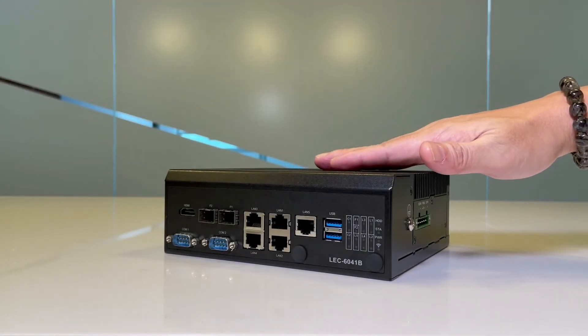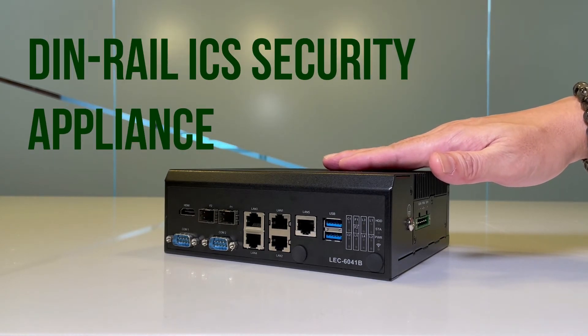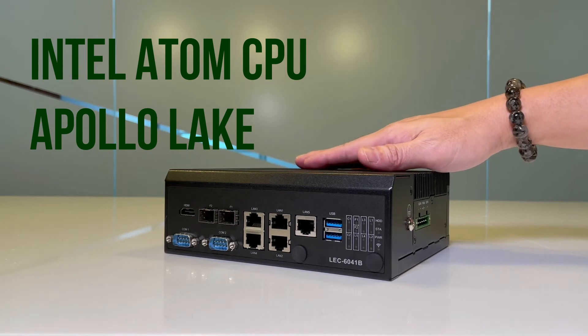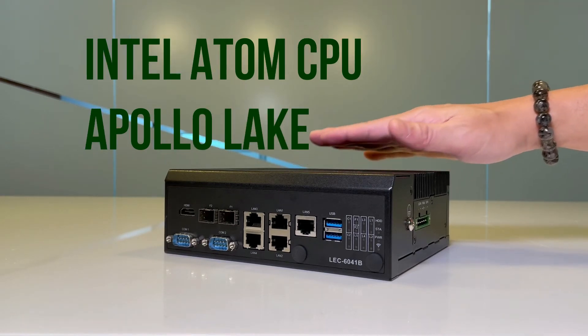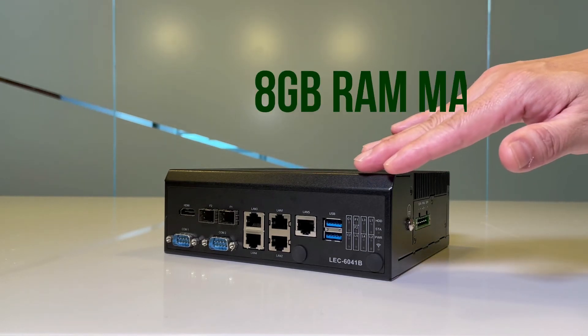As for the LEC 6041, which is a DIN rail ICS cybersecurity appliance, the heart of the appliance is powered by the Intel Atom x7/x5 series CPU, codenamed Apollo Lake, with up to 8GB of maximum RAM.